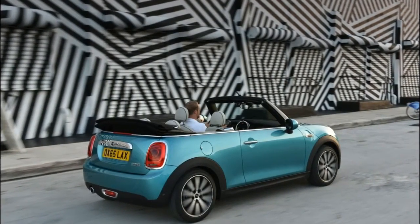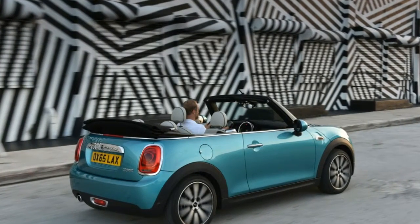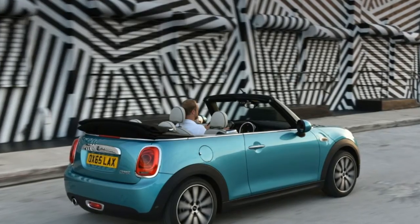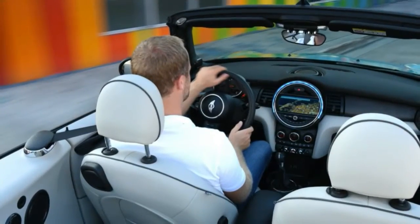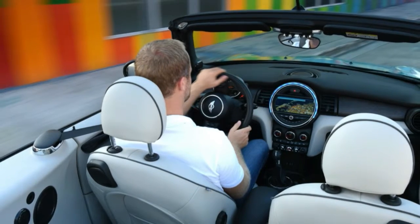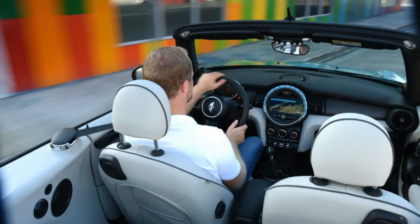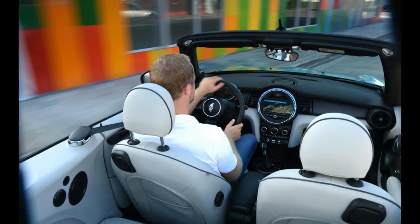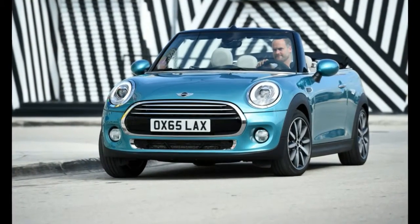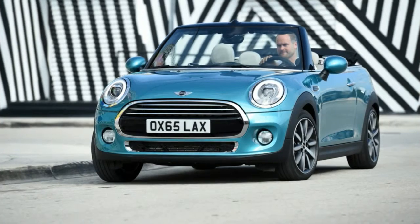Despite growing in size, the new car should be more fun to drive — historically the Mini's raison d'être — thanks to a more rigid, responsive chassis and suspension setup, with reinforcements that have only added 115kg to the car's weight compared to its hardtop brethren. Each model, regardless of engine choice, will also come with traction and stability control plus an electronic differential lock as standard, to keep waywardness and rocking to an absolute minimum.